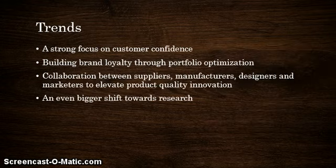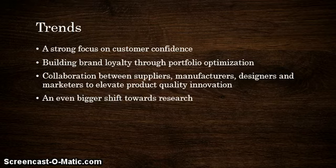Speaking on the trends in private label branding: a strong focus on customer confidence, building brand loyalty through portfolio optimization, collaboration between suppliers, manufacturers, designers, and marketers to elevate product quality, and an even bigger shift towards research. Trending in private label branding is gaining the trust of the customer through quality assurance. Many private labels are building brand loyalty through portfolio optimization — analyzing the inventory offered through the retailer, finding the point of entry, and finding ways to compete with the national brand equivalent. They're always looking to improve their product, whether through design, supply, or the manufacturer they use, to match that brand name — and this makes a shift towards research.